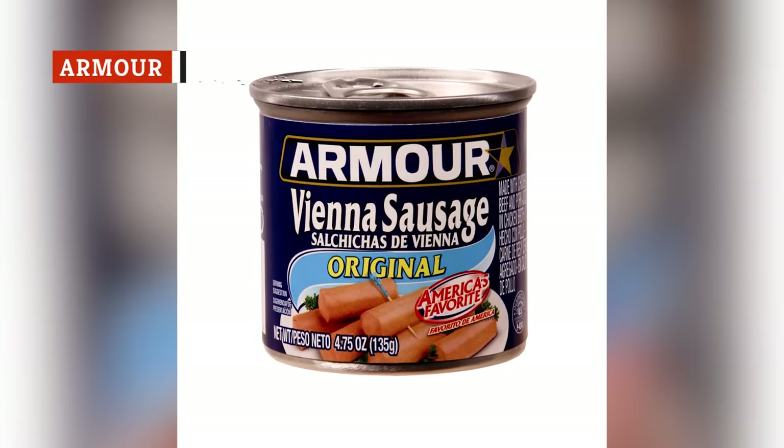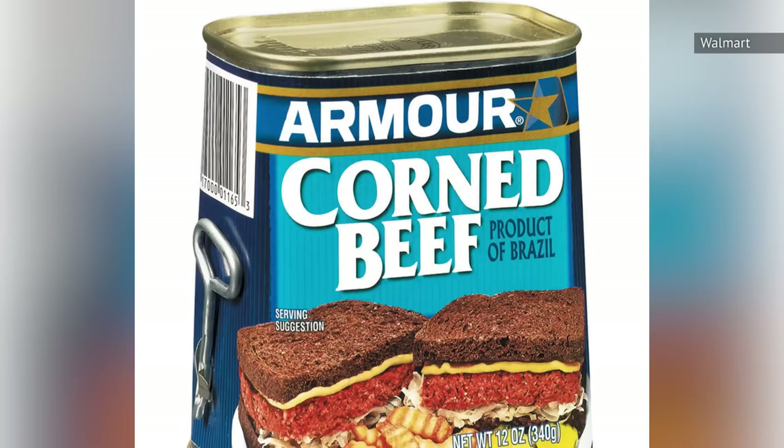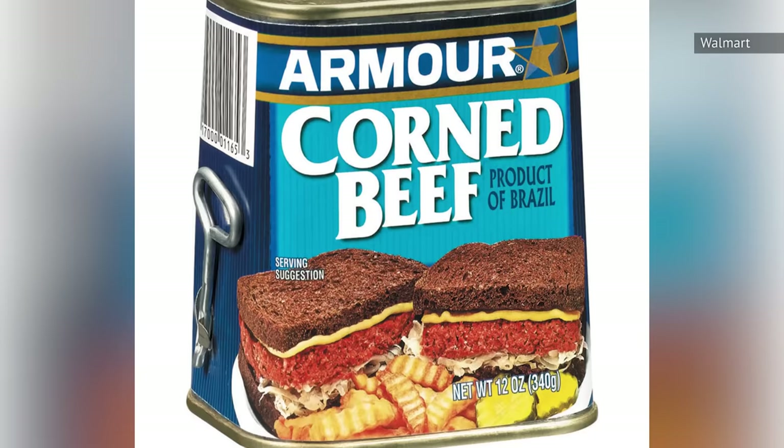If you want tasty Vienna sausages, opt for Armor. But if you're in the market for canned corned beef, stay far, far away. First off, the texture is so fatty and jello-like that it doesn't even look like it's meant for human consumption. Second, if you dare take a bite of this canned meat, you'll find that it lacks any savory goodness that should be a requirement of canned corned beef.